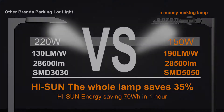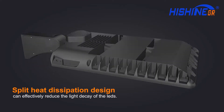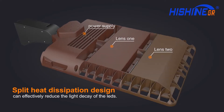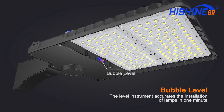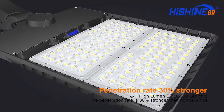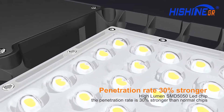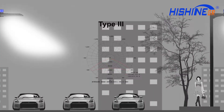Under the same lumen output, its unique design can anti-bird and leaves. Split heat dissipation makes the lamp lighter and better. The level instrument makes installation fast and accurate.